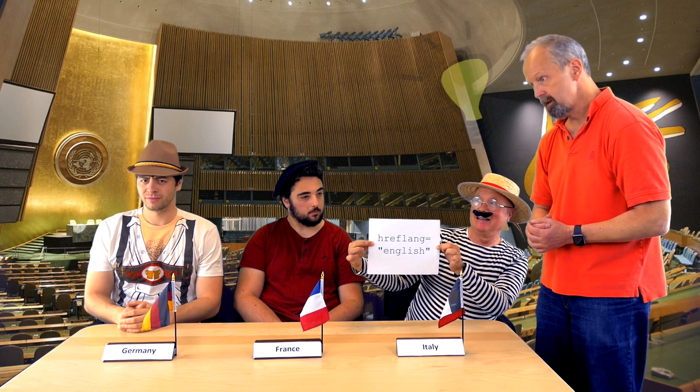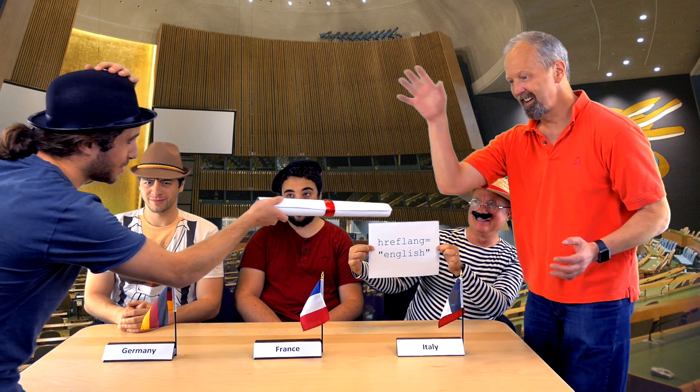One of these delegates has to sign a peace treaty that could end the Great War, but none of them understands what I'm asking for. It seems that there's no hope. Un momento, per favore! Righto, Governor! Here's your bloody peace treaty! The world is saved!